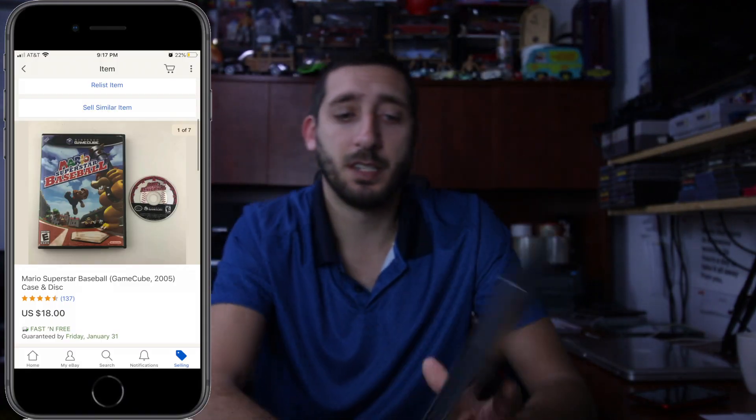Next up is this Mario Superstar Baseball. The disc was kind of scratched too and the case is a little beat up. I put it up for $18 and it sold fairly quick.